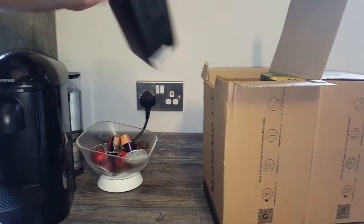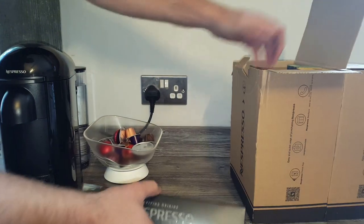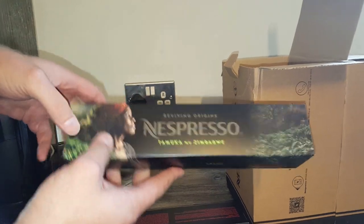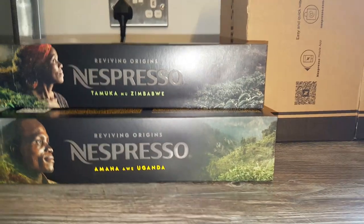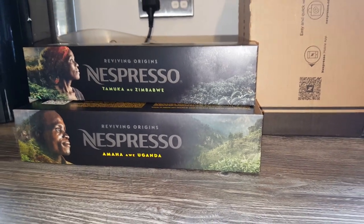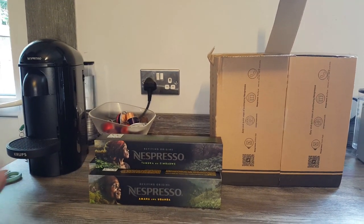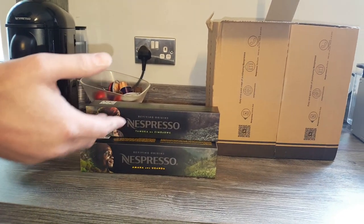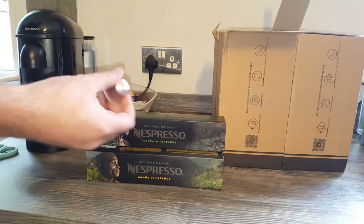And then we've got the new Reviving Origins range from Nespresso - the Colombian capsules, the Ugandan ones, and the Zimbabwe ones. I don't know much about these but I've had a look on the website and they've actually teamed up with National Geographic - they've done some videos about how they're produced and things like that. They are expensive, and the reason for that apparently is it's all about giving the farmers more for their products.